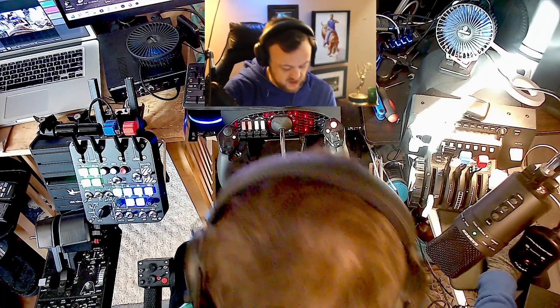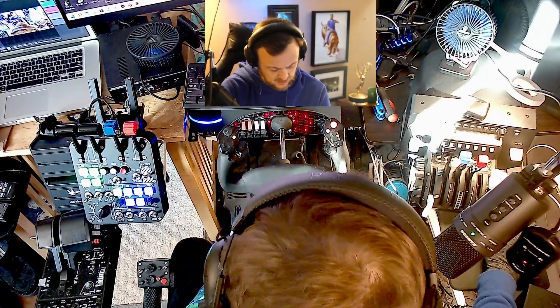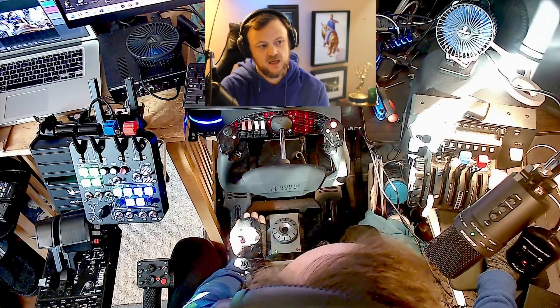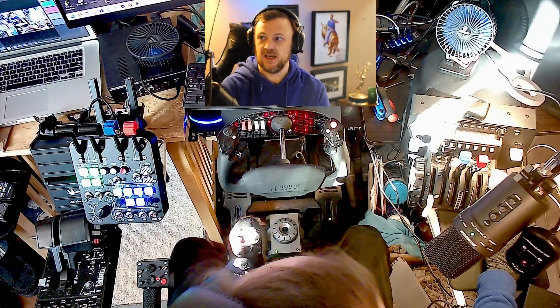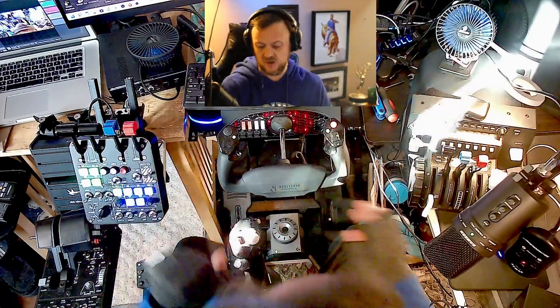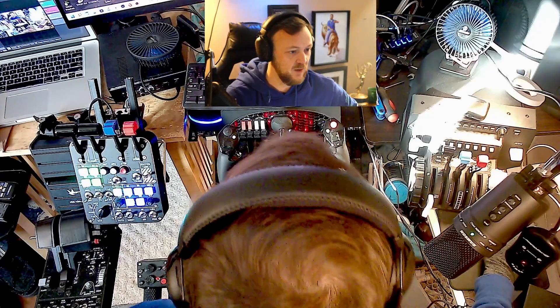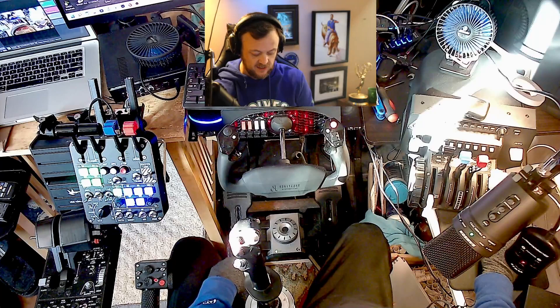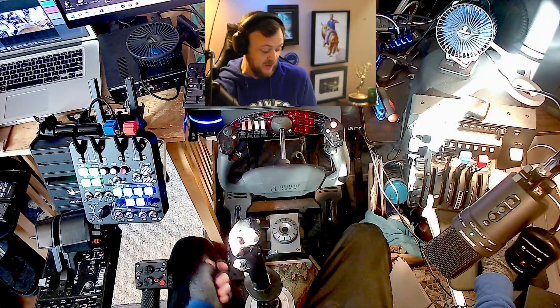The Logitech rudder pedals — I had the TFRP rudder pedals from Thrustmaster. Never buy those. They're the worst. They have a weird detent in the middle, they're slippery, so no matter what your controls are bad with those. You can't get it right. These Logitech ones — I think they're maybe even 30 bucks more — and they're way better.